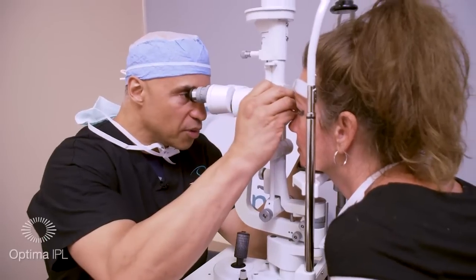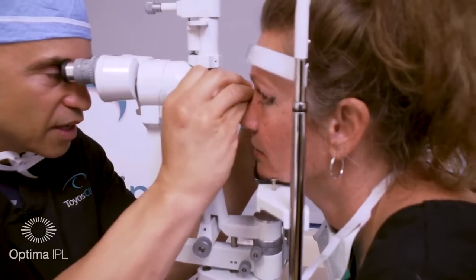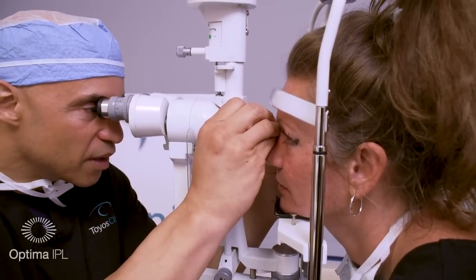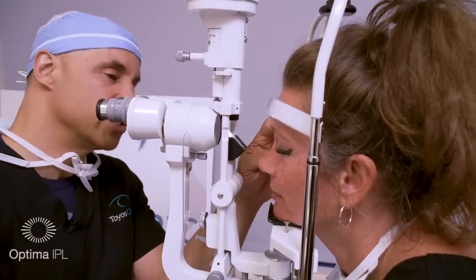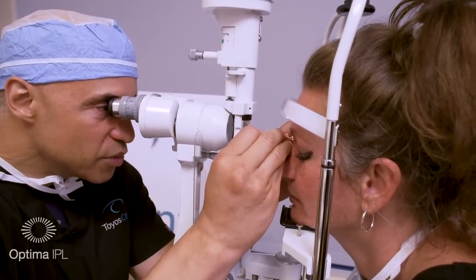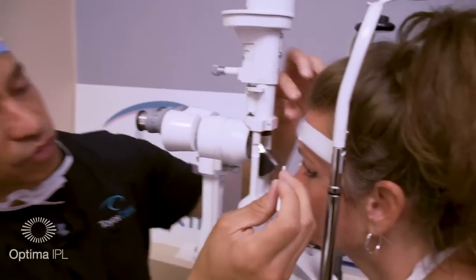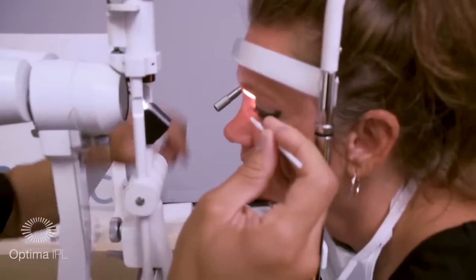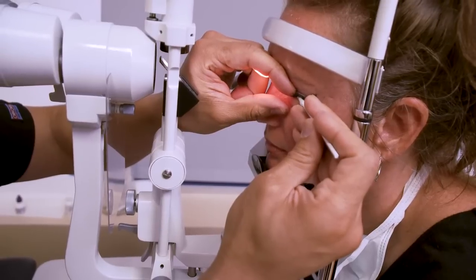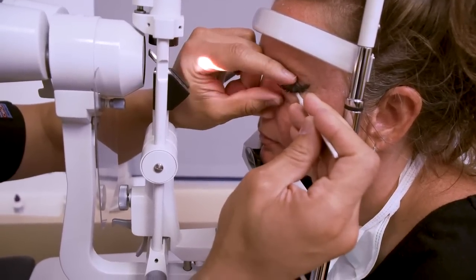I go beneath the meibomian gland and squeeze — that's how you do lower. For upper, I have the patient look down. If the patient is squeezing hard, you can go underneath the lower lid to protect the cornea and just squeeze. Protect the cornea by using the lower lid and squeeze.